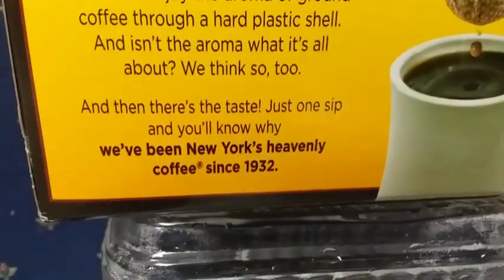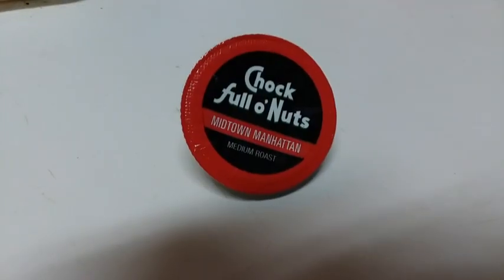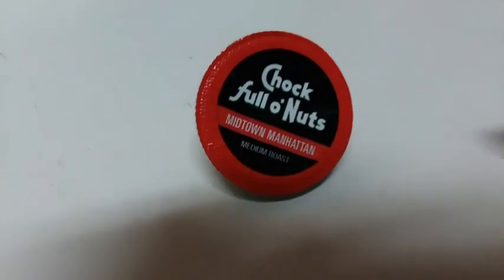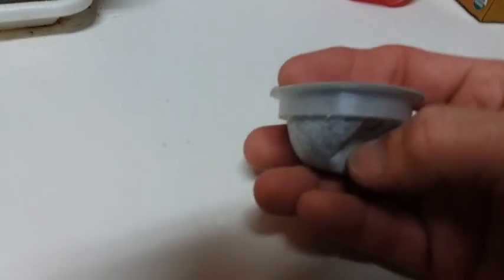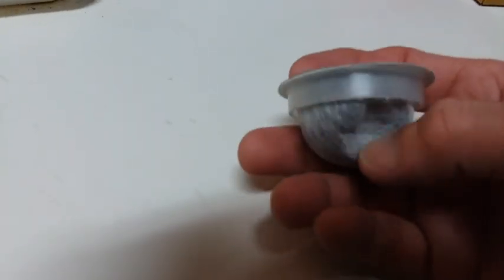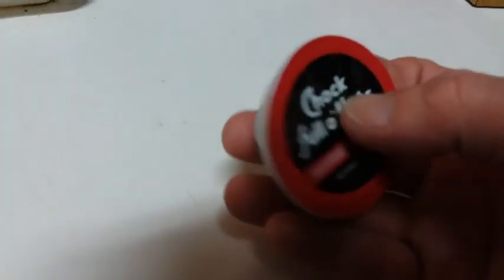And they like to refer to it as the heavenly coffee. So no more wasting time, let's get to brewing. Now I really love the way that they do the pods, because instead of all the plastic on the bottom, it's just a filter. So they use less plastic, and I would think this would allow more flavor to come through. That's pretty cool.